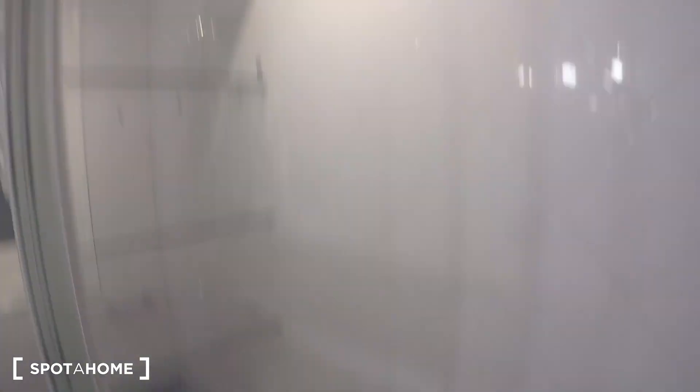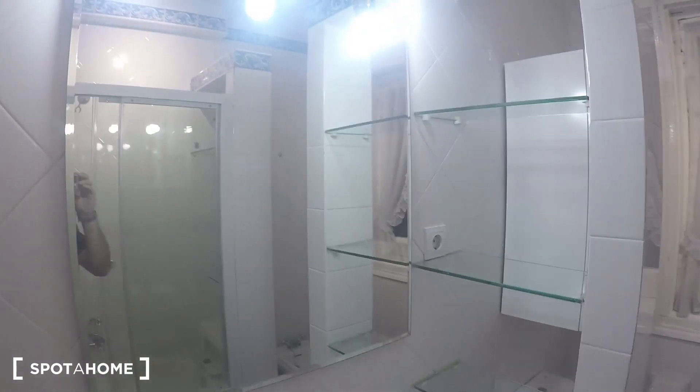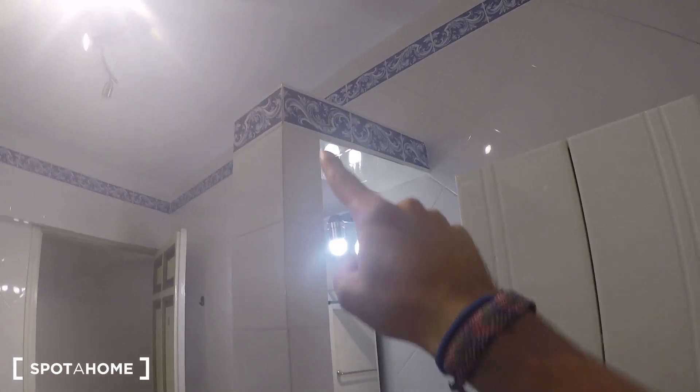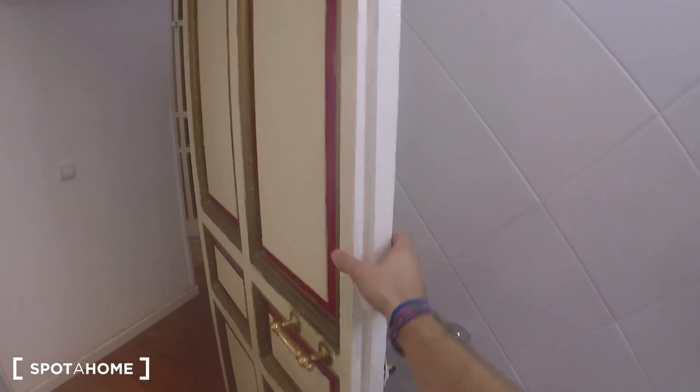Here we have bathroom number 2, which is a bit bigger than bathroom number 1, and the style is looking really peculiar. We have here this shower that you can use as a bath, the sink, the mirror, and you have plenty of shelvings on both sides, with the toilet and some storage as well. This place to hang your towels — perfect.